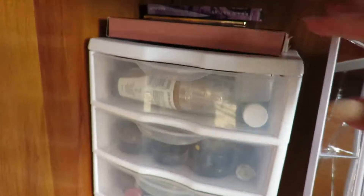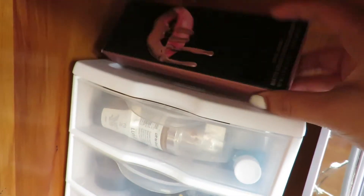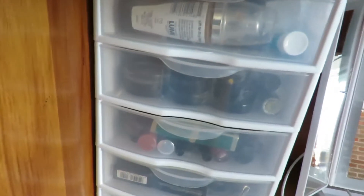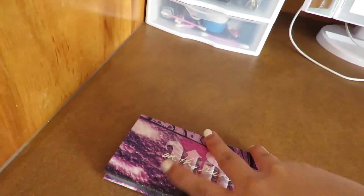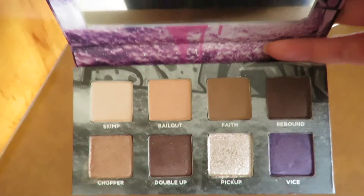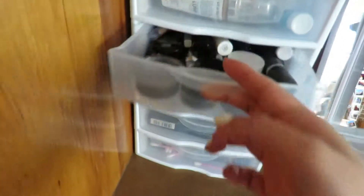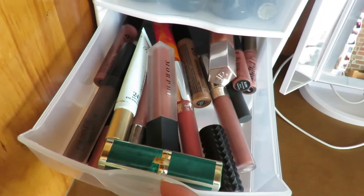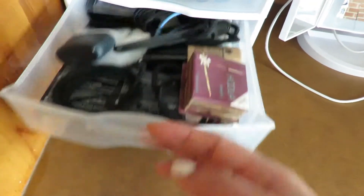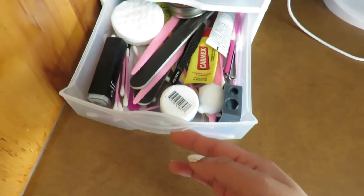Over here I just have some palettes — my Kylie thing, some palettes that I actually really like and use. This one is so cute and small — it's good for on the go because it has lots of neutral colors. These are just foundations that I don't use, more eye makeup that I don't use, some lipsticks that I also rarely use. And this is just hair ties, bobby pins, random stuff, Carmex and everything else.